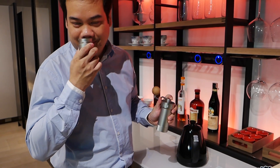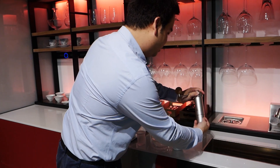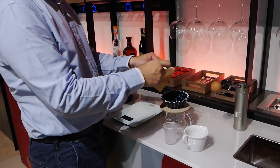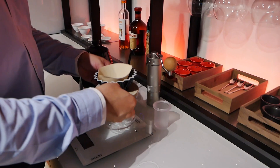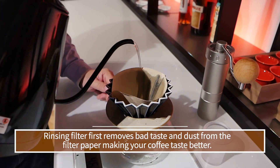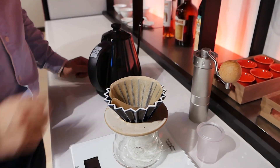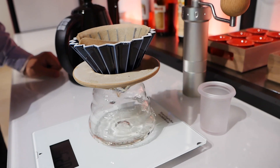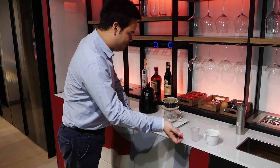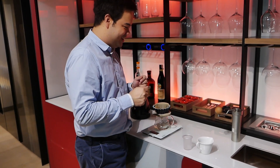Look at that — it smells so good. We put it here first. We need the jar and everything to be warm. We wash it first and leave it for a while to make the jar warm, because when the coffee goes in, the temperature difference will make the coffee not taste as good.